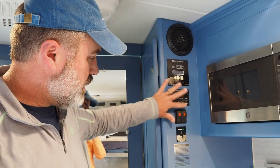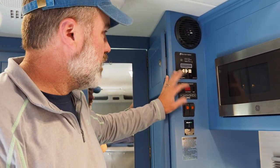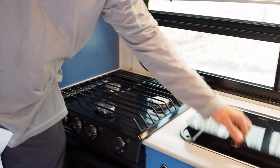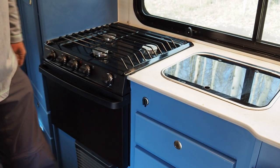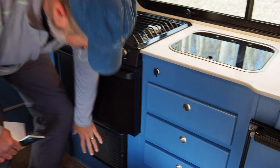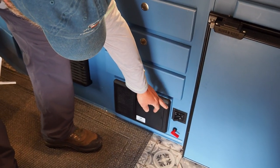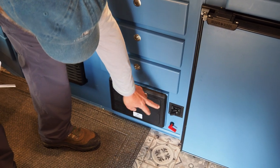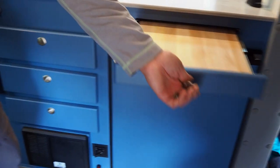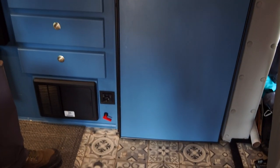There are tank heaters you can turn on for the fresh water, gray, and black tanks so they don't freeze — we'll be turning those on tonight since it's supposed to get down to 21 degrees. There's a three-burner stove and a sink, a furnace, and a fuse box where you switch between generator, shore power, or neither. There's also a handy cutting board for extra counter space.